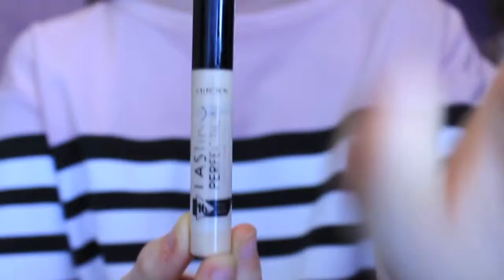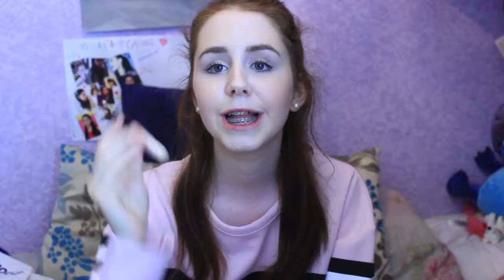The last makeup item is the Collection Lasting Perfection concealer — I use it almost every day when I wear makeup. The coverage is great and it blends really nicely. The only downside is that it says 'Lasting Perfection' but the writing on the packaging always rubs off, which is annoying for tutorials when you go to show it. But I got it in number one fair and I love it a lot.